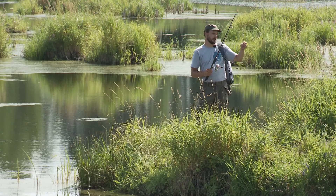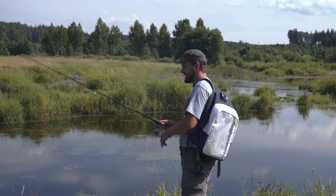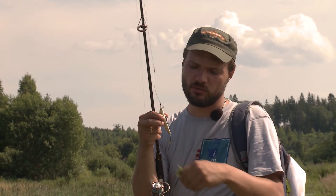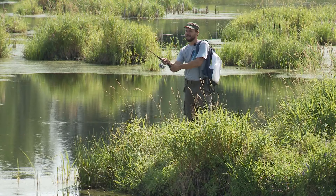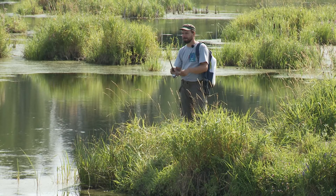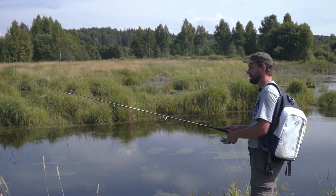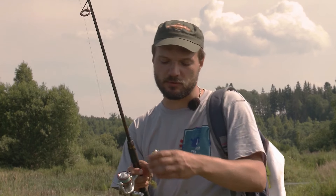Нашу рыбалку начнём вот с этого воблера неглубокого заглубления. Думаю, на него здесь щучка должна брать достаточно хорошо. Попробуем заброс. Нет, слишком тут много травы. Нужно стараться попасть в окошко, чтобы трава не цеплялась на крючки, потому что иначе получаем вот такой салат на воблере, который сбивает его игру полностью — даже маленький листик на крючке полностью ломает запланированную игру воблера. На водоёмах, где много травы, имеет смысл попробовать поппер.